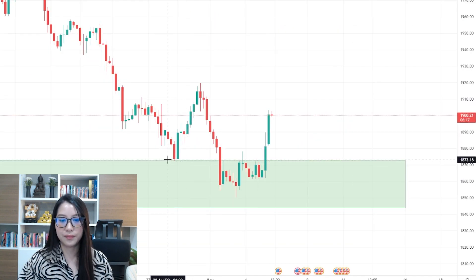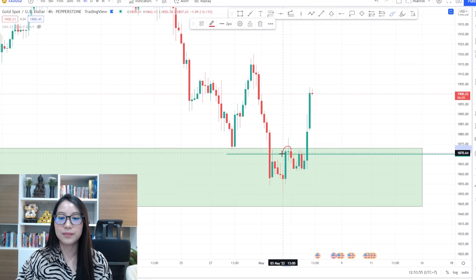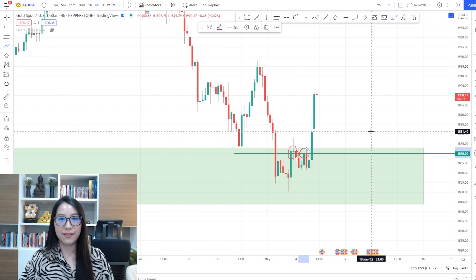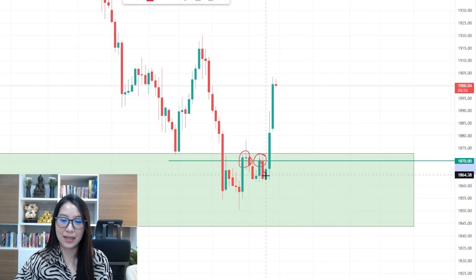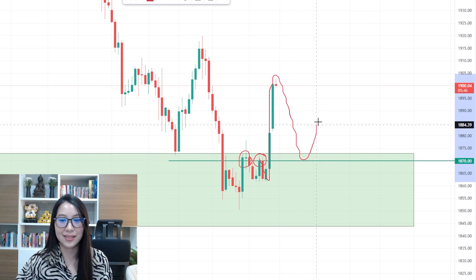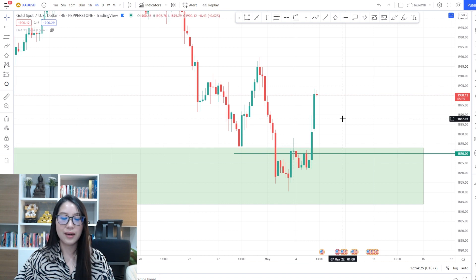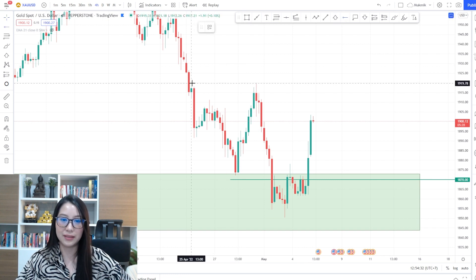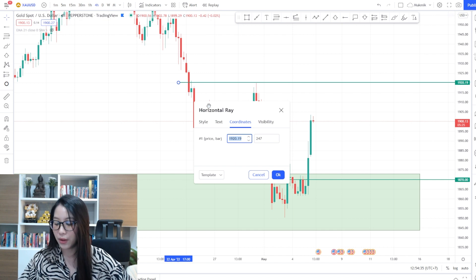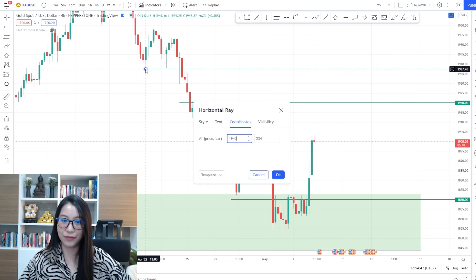The first support is somewhere around 1870. You can see that 1870 was a minor resistance, but once the price crossed this resistance, it truly turned itself into a support. That's the first support. For resistances, looking at the four-hour timeframe, we have 1920 — our best friend — and another one at 1940.